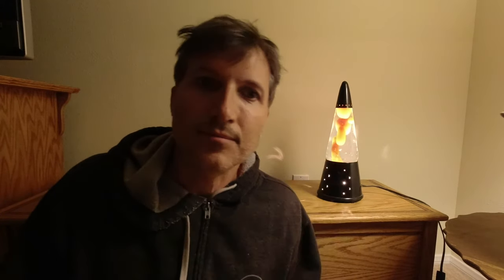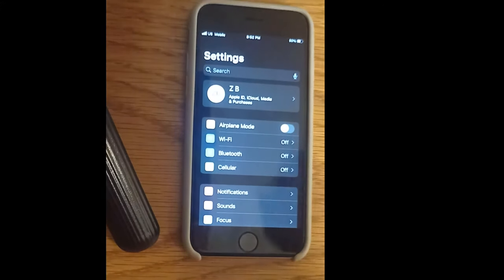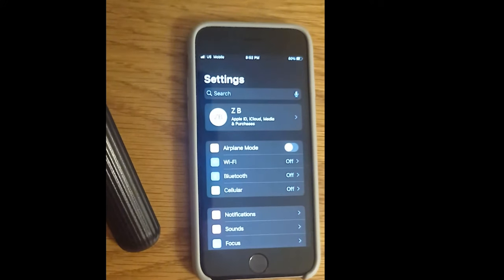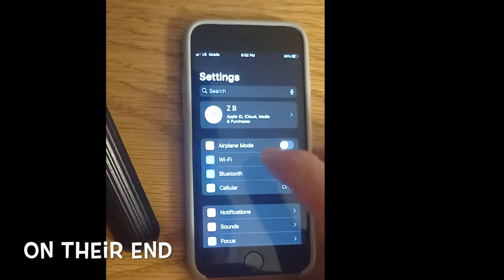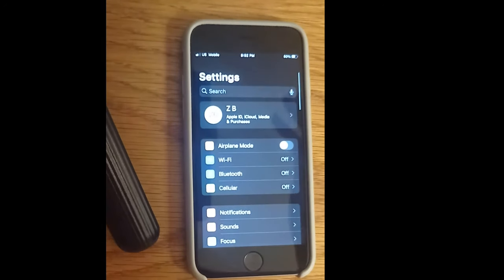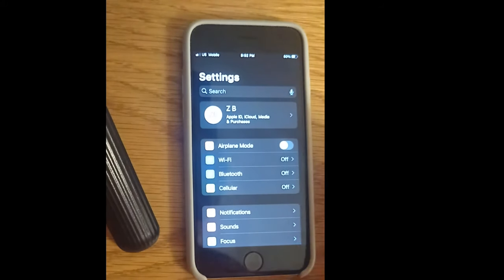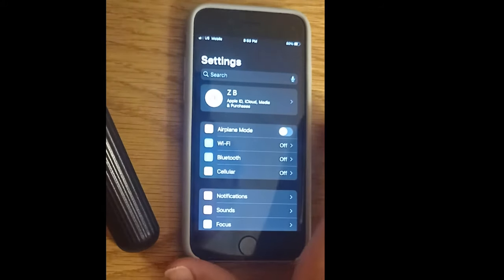An important note before we get started: you have to activate this Wi-Fi calling feature with your carrier before you leave the United States. It was very simple — I just chatted with someone on their site, gave them my phone number, they activated it, we tested it, and I'm going to show you how to test it right now.